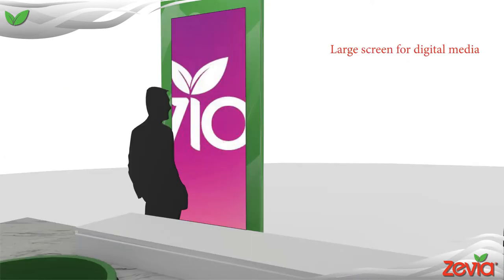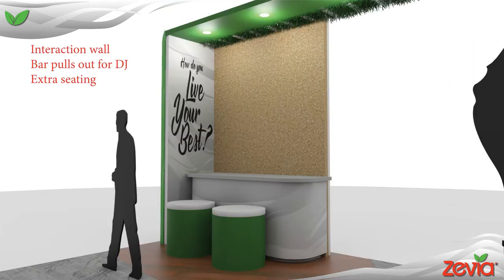A large digital screen is available nearby the sampling station to display any sort of content that is needed. This corner is where additional at-show engagement will happen. Attendees will post their pre-show mailer postcard on this wall, which I will explain shortly. During happy hour, the bar will be able to pull away from the wall and be used as a station for the DJ. Additional seating is placed here during the day and can be moved as needed.